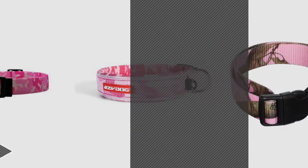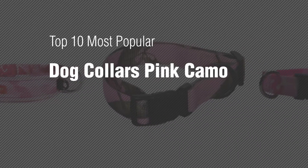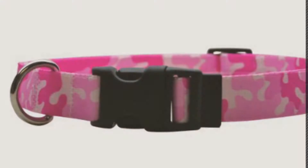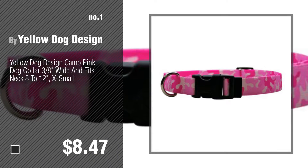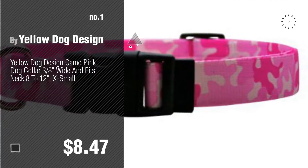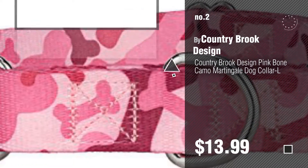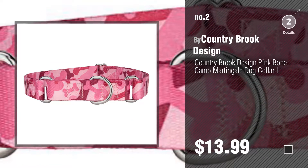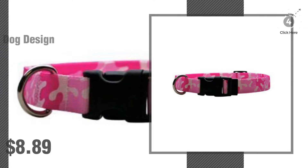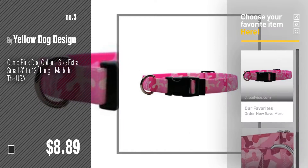If you're looking for dog collars pink camo, here's a collection you've got to see — top 10 most popular dog collars pink camo. Number one, most popular, by Yellow Dog Design. Watch this video and get inspired. Number two by Country Brook Design. Number three by Yellow Dog Design. For more details about these dog collars products, just click this circle.